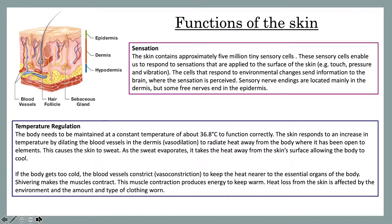The first function of the skin is sensation. The skin contains approximately 5 million sensory cells. These sensory cells enable us to respond to sensations that are applied to the surface of the skin, for example touch, pressure and vibration. The cells that respond to environmental changes send information to the brain, where the sensation is then perceived. Sensory nerve endings are located mainly in the dermis, but some free nerves end in the epidermis.